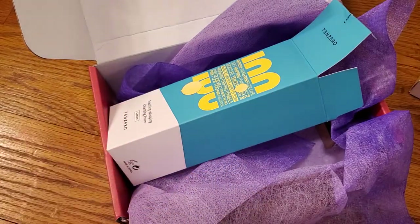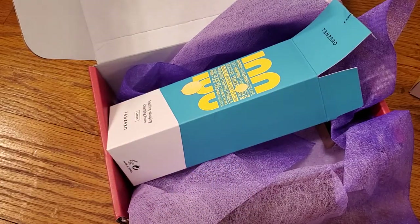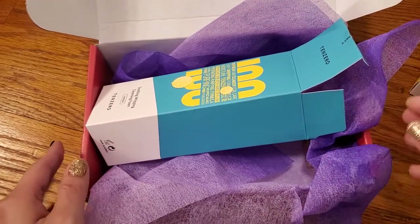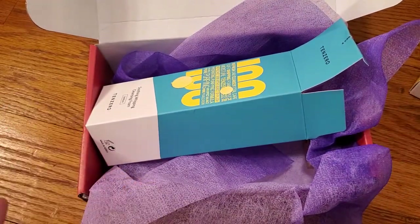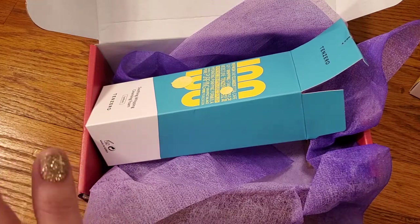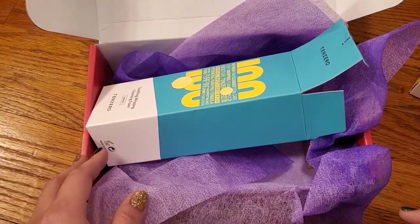Nice products in here. I'm pretty happy with SUNY Pouch and I would recommend it if you are into skincare and trying different brands and things like that. And if you like face masks, definitely. I hope you guys enjoyed this video and I'll talk to you soon. Bye!